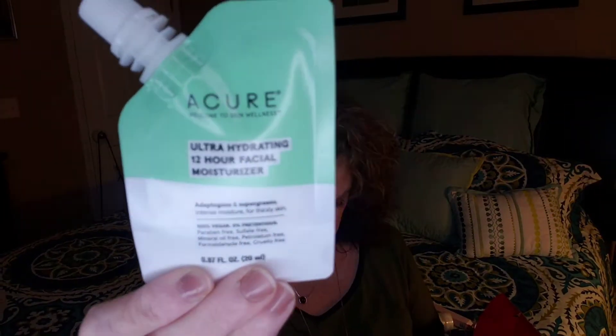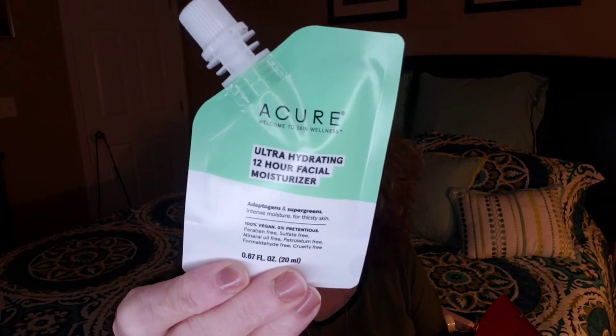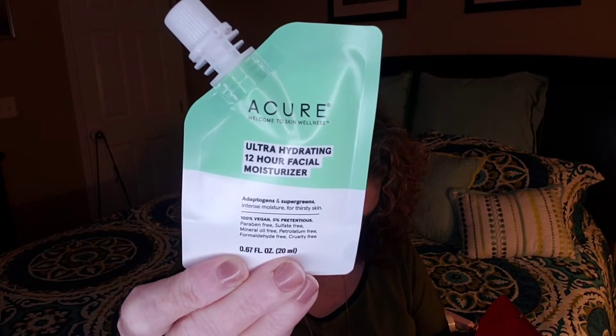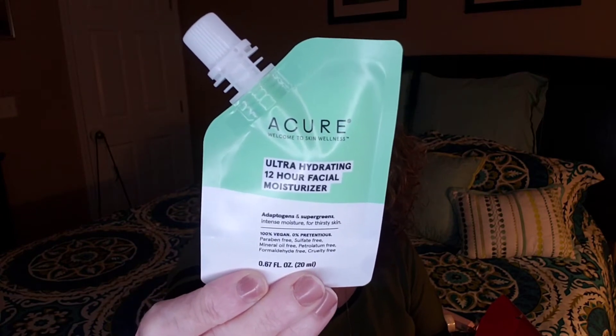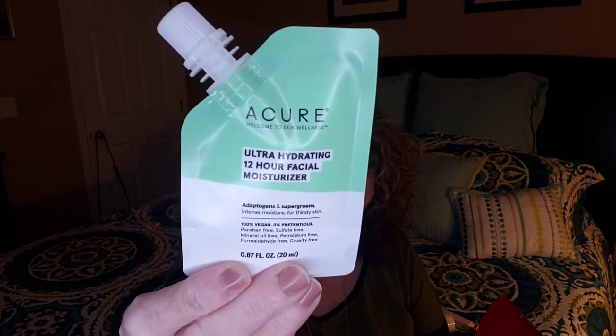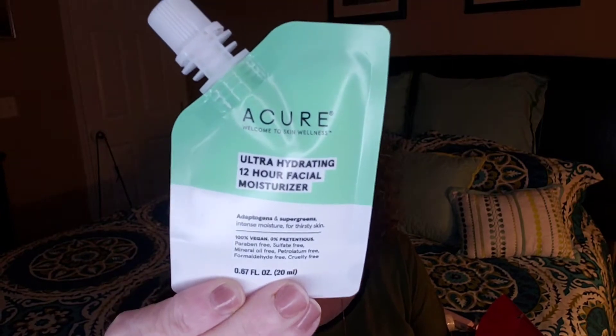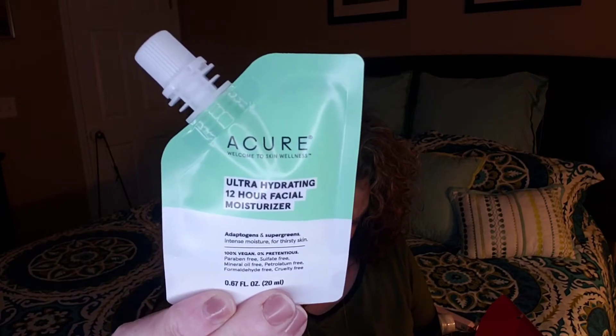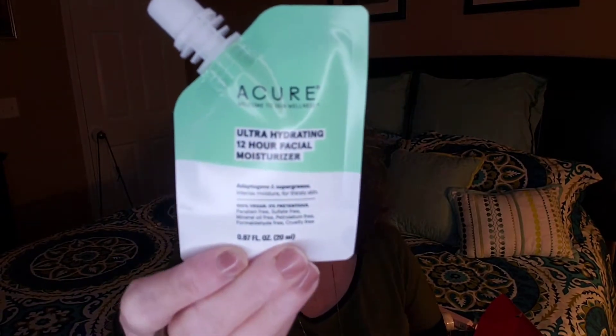Then we got from Acure the Ultra Hydrating 12-Hour Facial Moisturizer — a full size would be $18.99 and this is a sample size. It's basically a face moisturizer they say is not too thick or heavy, with more of a whipped texture.